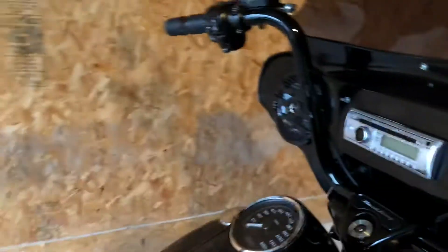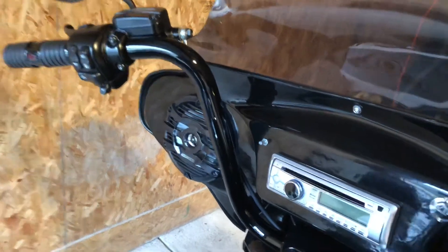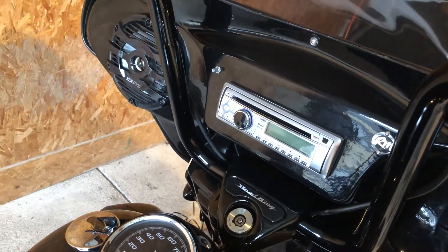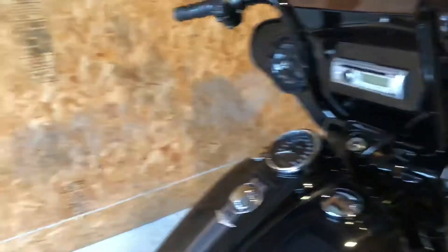Yep, you heard it right — I actually put a working radio in my fairing. This is a Clarion M303 Marine and it's fantastic. I still have the six-and-a-half Kenwoods in the fairing.